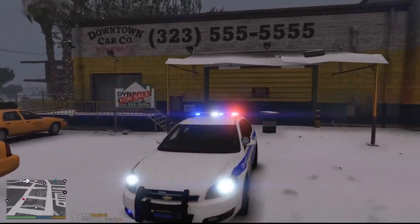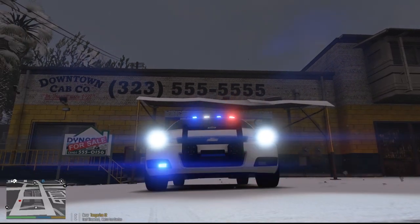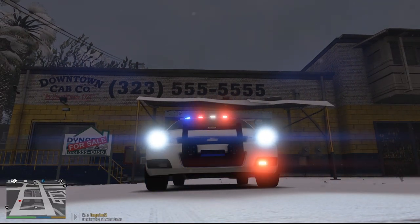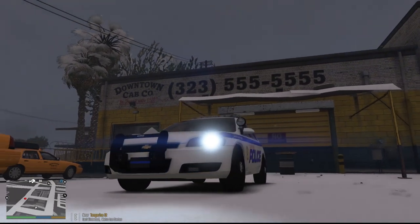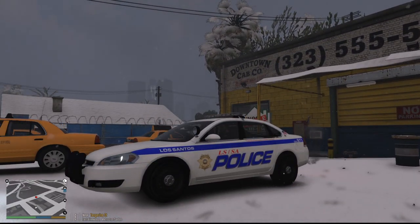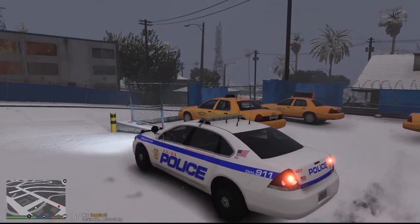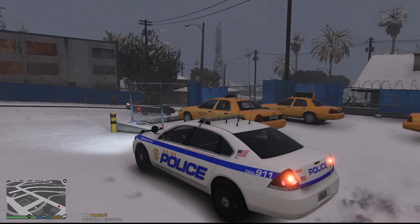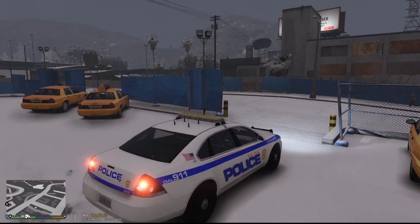Full-on light bar, and my favorite are these actual bumper lights down here — these things look phenomenal, they're like actual LED lights, which is really cool. That's kind of what we're rolling today. As you can see, it's kind of snowing out here — kind of like a blizzard, but not really a blizzard. Currently out here at the Downtown Cab Company in East Vinewood. We had a report of a vandalism on one of the taxis.